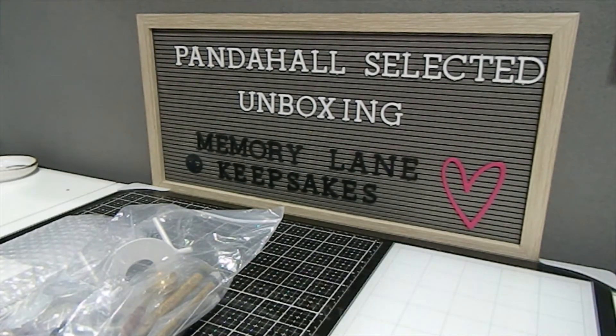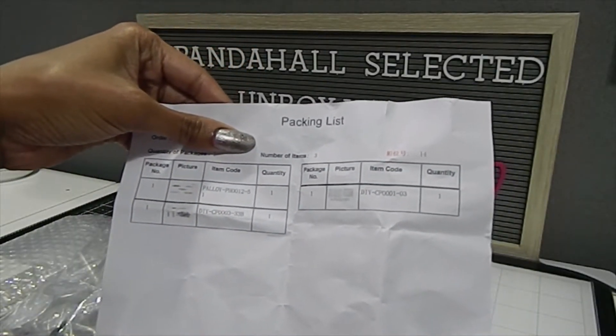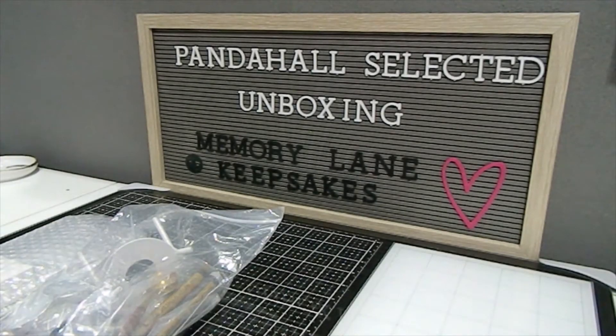I'm really excited about these products — this is the second round of things that I chose. This is the packing list you'll normally get when you order from them; it has a little preview of the different items so you know exactly what you ordered. I also have a coupon code for you: if you enter 'keepsakes' in the coupon code box, you will save six dollars off your order over fifty-nine dollars.